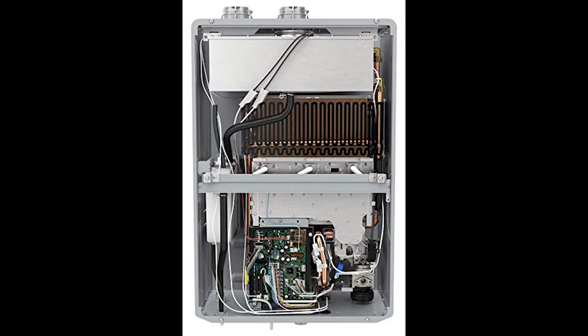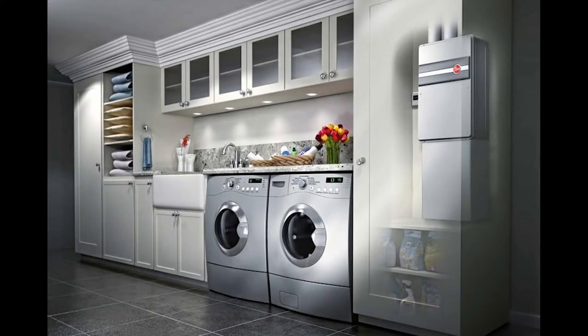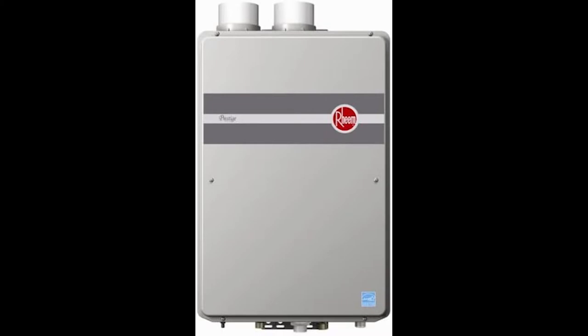Smart technology and intelligent electronic controls increase the energy savings, while Rheem's exclusive Guardian overheating film wrap, easy-link cables for high water demand applications, and a two-pipe direct vent system ensure safety while the unit is operating. The Rheem RTGH95DVLN includes freeze protection to negative 30 degrees Fahrenheit, and a self-diagnostic system allows for easy installation.